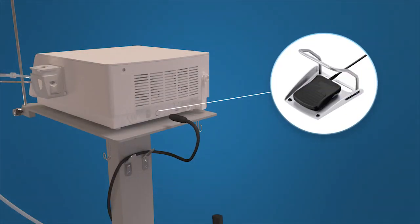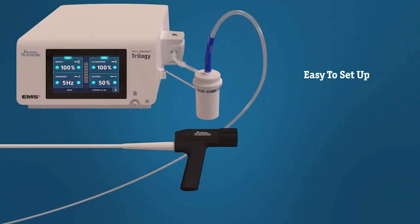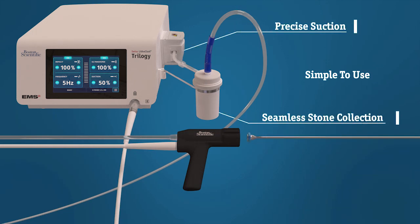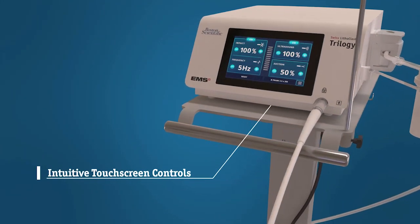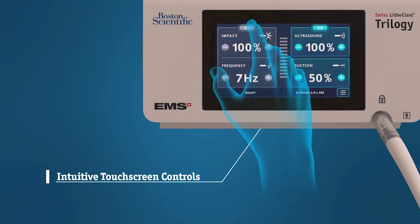The Lithoclast Trilogy Lithotrypter is an integrated plug-and-play system. It's easy to set up in the OR and designed with features to make it simple for the physician and staff to learn and use. Its centralized touch screen facilitates an intuitive user experience, allowing the user to customize energy and suction settings with a simple press of the finger.